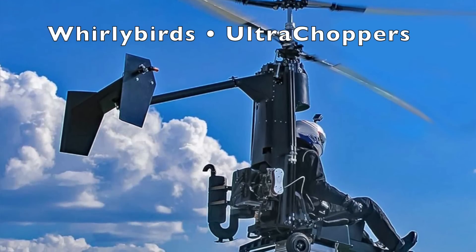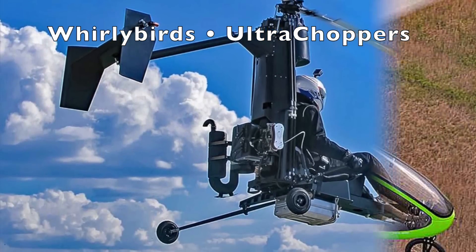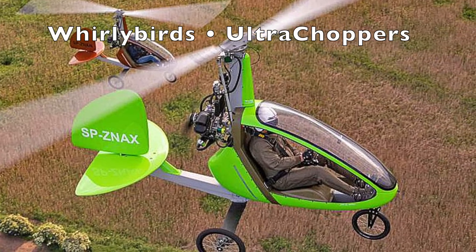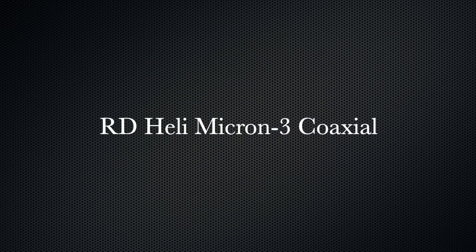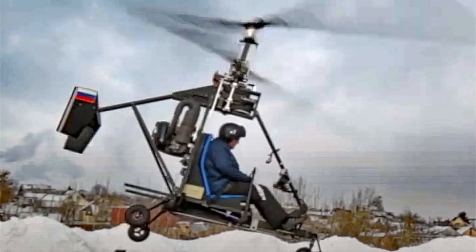Hello fellow fun flyers, Dan Johnson here to talk about whirlybirds — wings that whirl around overhead. Let's call them ultra choppers. We've got a couple of interesting ones for you in this video. First up, the RD Heli Micron 3 Coaxial Helicopter. Check this thing out.